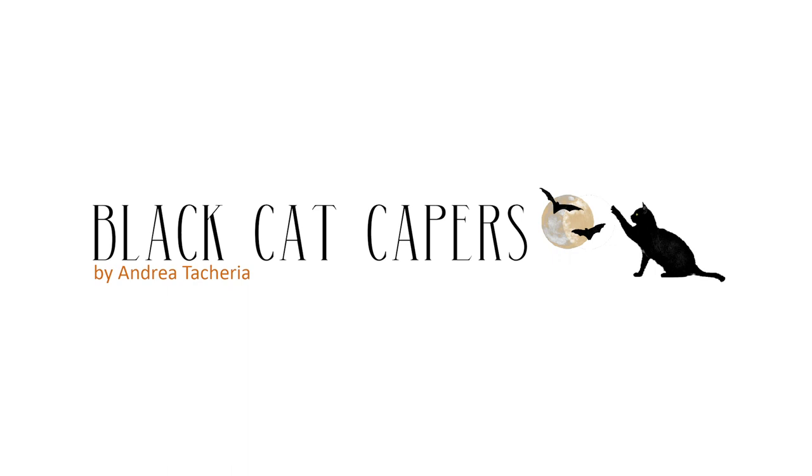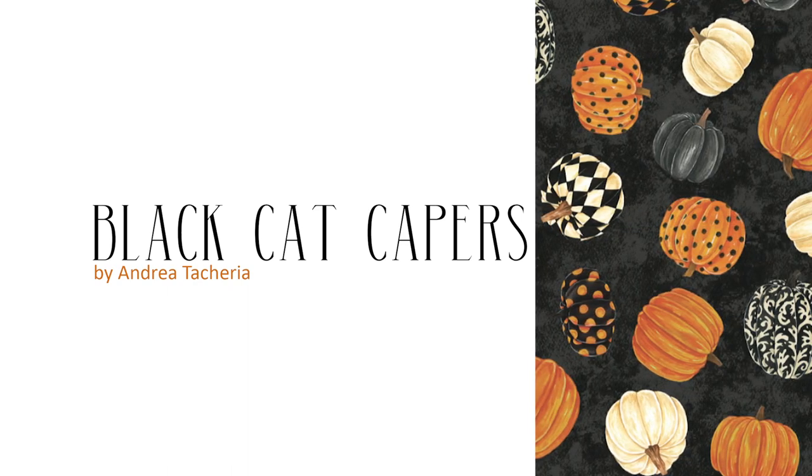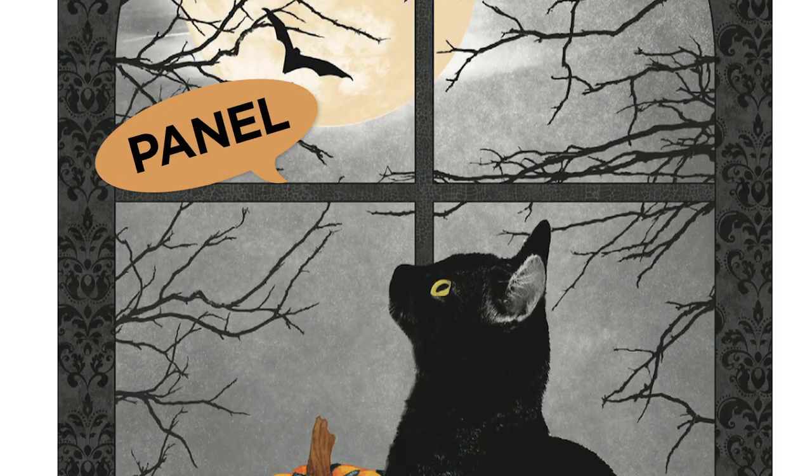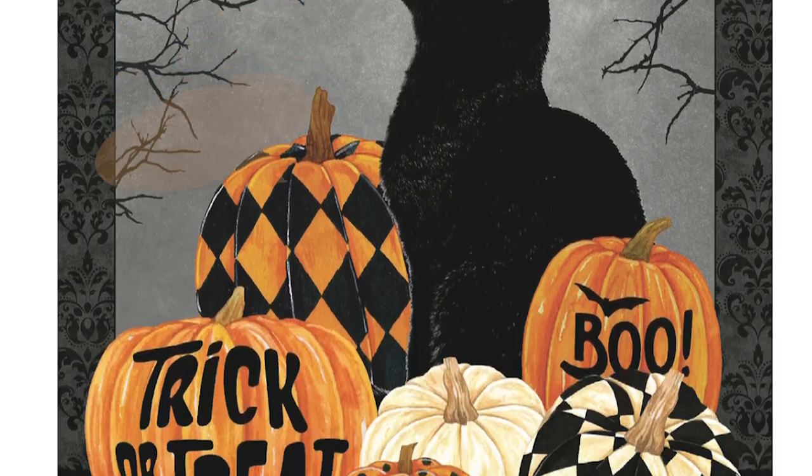Black Cat Capers. Andrea Teteria returns for her second Halloween themed collection with Black Cat Capers. This spooky new collection features black cats, pumpkins and bats in a series of fun, varied prints.